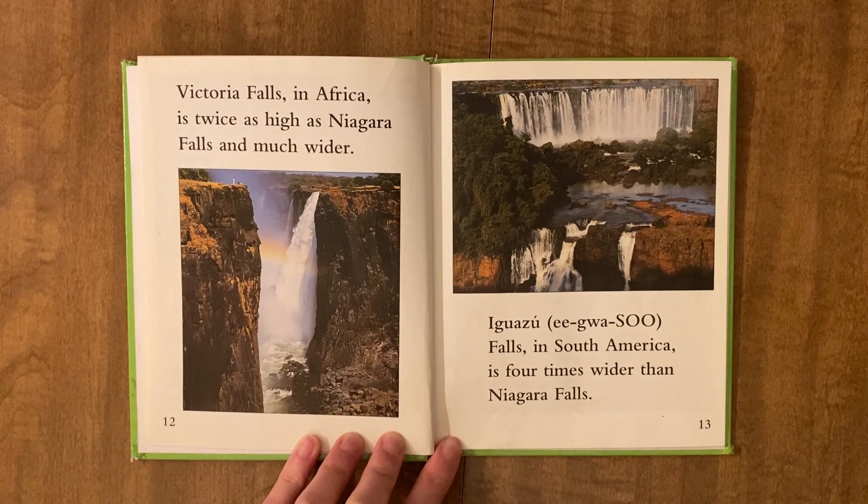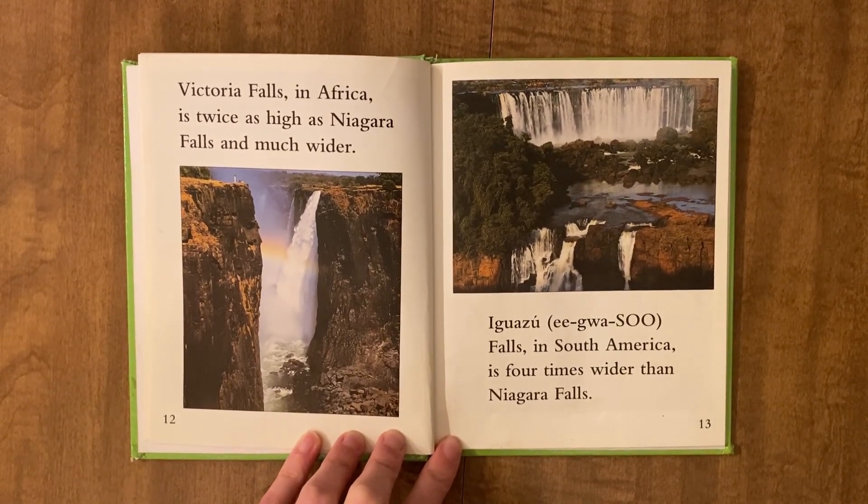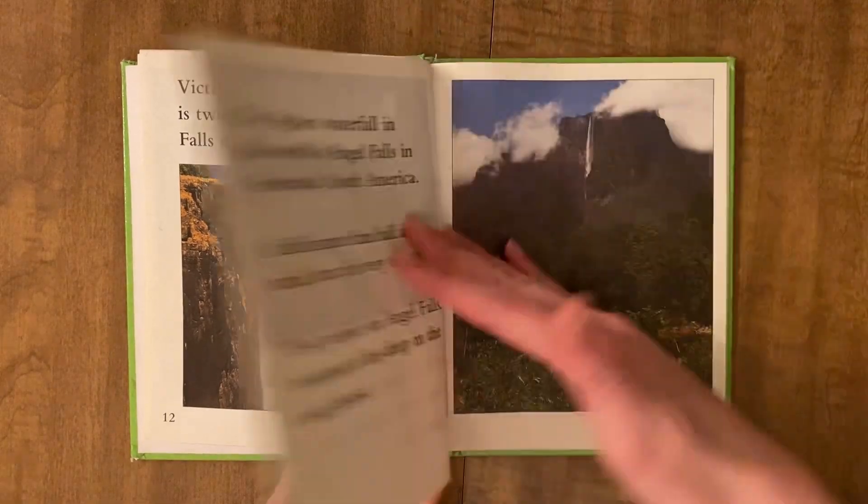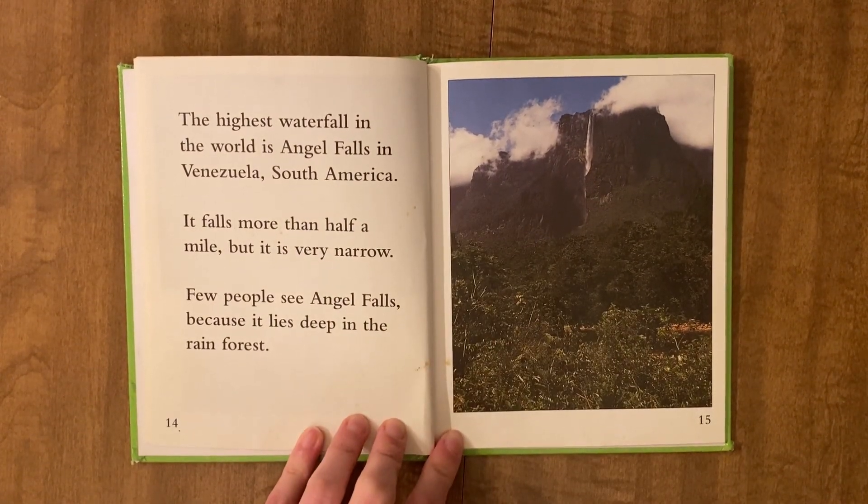Victoria Falls in Africa is twice as high as Niagara Falls and much wider. Iguazu Falls in South America is four times wider than Niagara Falls. The highest waterfall in the world is Angel Falls in Venezuela, South America. It falls more than half a mile, but it is very narrow. Few people see Angel Falls because it lies deep in the rainforest.